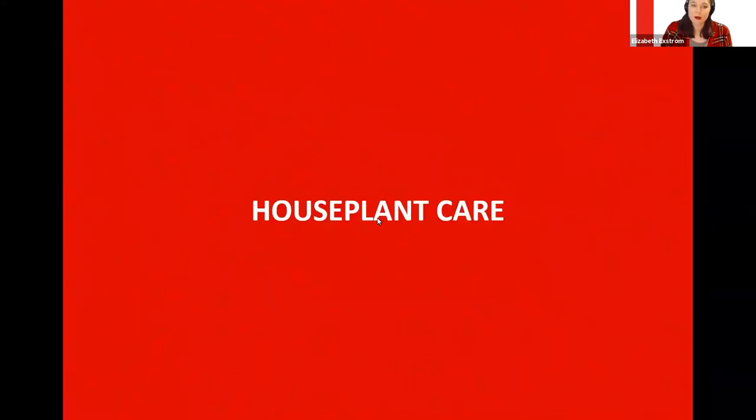I have a few houseplants of my own. But when we start talking about houseplants, the first thing we need to talk about is houseplant care. We want to avoid going to the garden center and picking out the prettiest plant we could find. We need to make sure that we have the right environment for that plant to thrive.